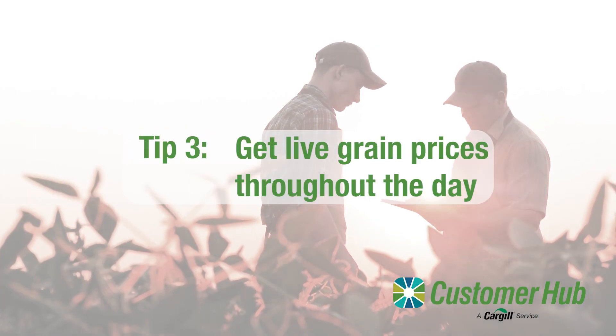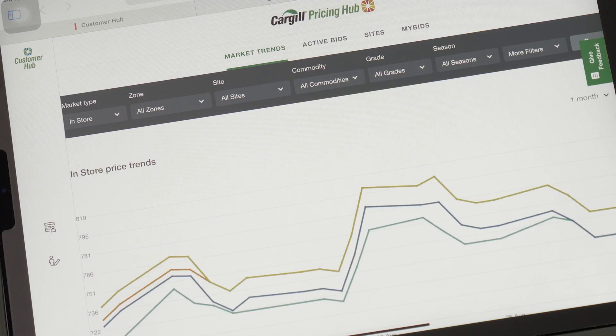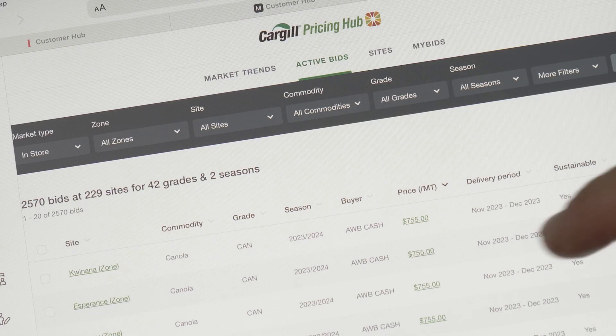Tip number three: you can get live grain prices throughout the day for the port zones and all the grain receivable sites you want. This makes it easier to stay up to date with the market movements and not miss a pricing opportunity.